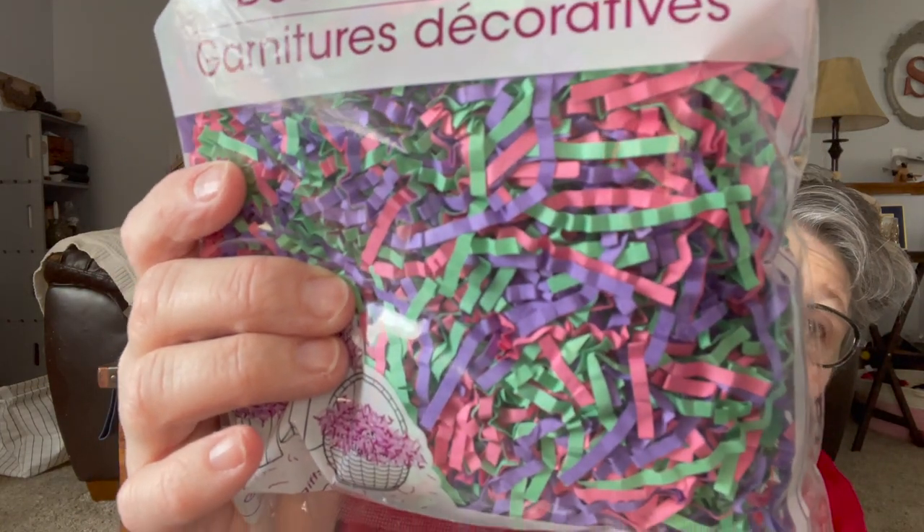For Easter baskets I grabbed two bags of this paper shred — it seems really full. I like this better than the Easter grass because it's paper, it's biodegradable, and it's not quite as messy. And my cats don't tend to eat this if it gets loose — they eat the ribbon shred, so I don't buy that. I grabbed two because I feel like that should be enough for all my Easter basketing this year.